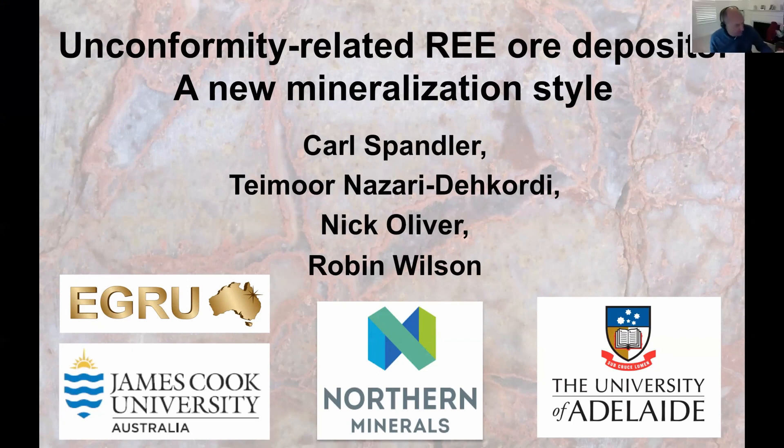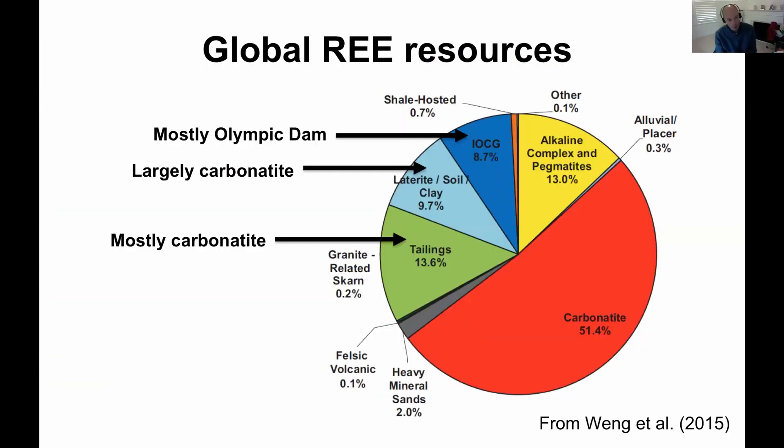Thanks everyone for hanging around. I'm sticking with rare earths — going to move away from Queensland, but come back to Queensland at the end and touch on some of the things that Matt was just talking about. As Helen said, I'm now at University of Adelaide, but this work was done at JCU. It's a new mineralization style based on Brown's Range in Western Australia, which has potential to be found across the continent including Queensland.